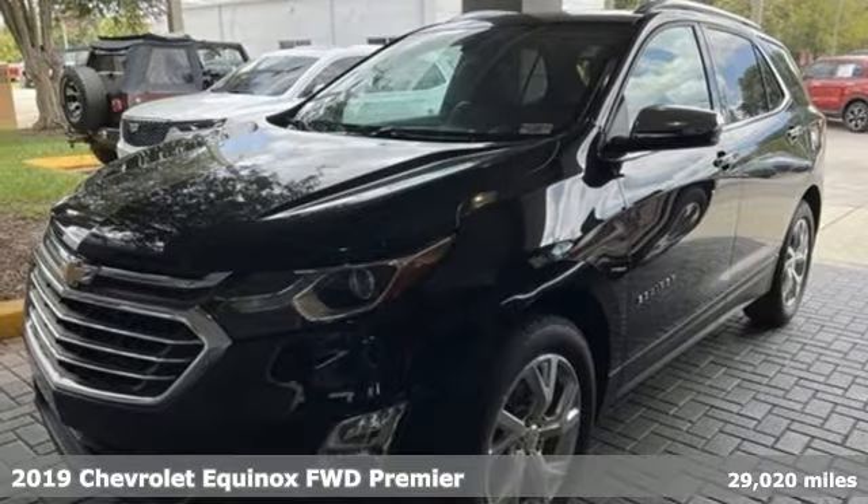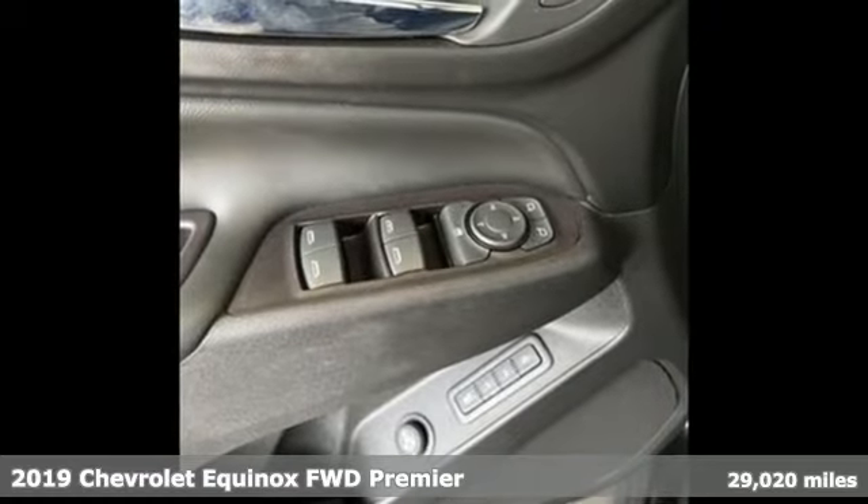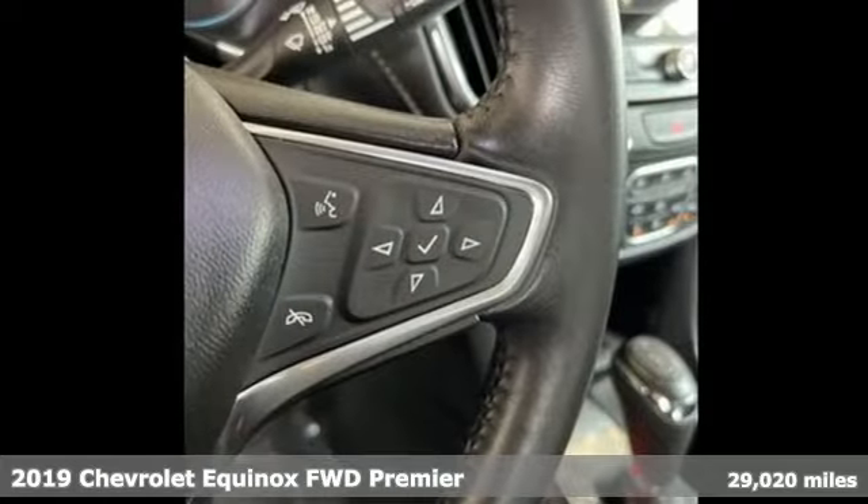It's a 2019 Chevrolet Equinox, designed to handle life's journeys and all the equipment it requires. Plus, it offers an exciting list of features.